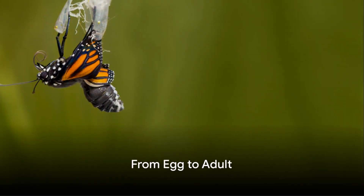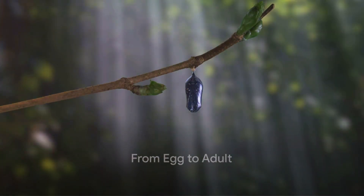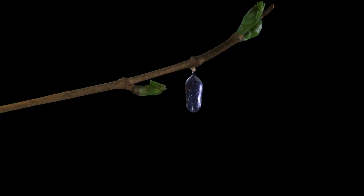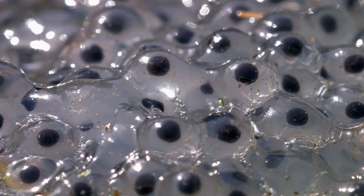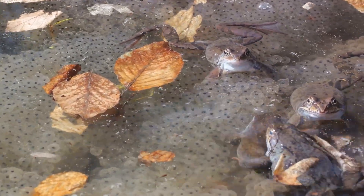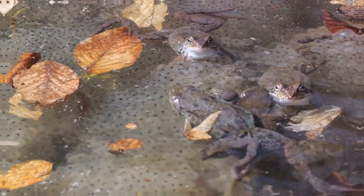Imagine a game of hide-and-seek, where the seeker not only changes where they look, but also changes how they look. That's what metamorphosis is like. It's a process where an animal changes form as it grows from an egg to an adult. For some creatures, this change is so drastic they seem like two entirely different animals.